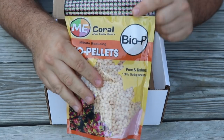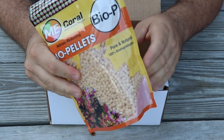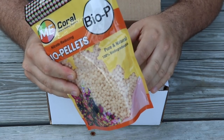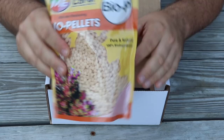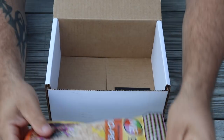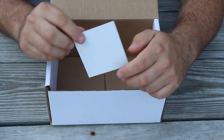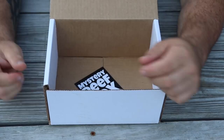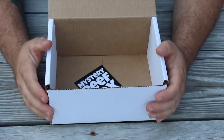The big ticket item this month is a big bag of Emi Coral Bio Pellets, which retails for $19.99. And the last item in the box is a Mystery Reef Box sticker — some of you guys asked for those to be added to the box, so that's what we did.